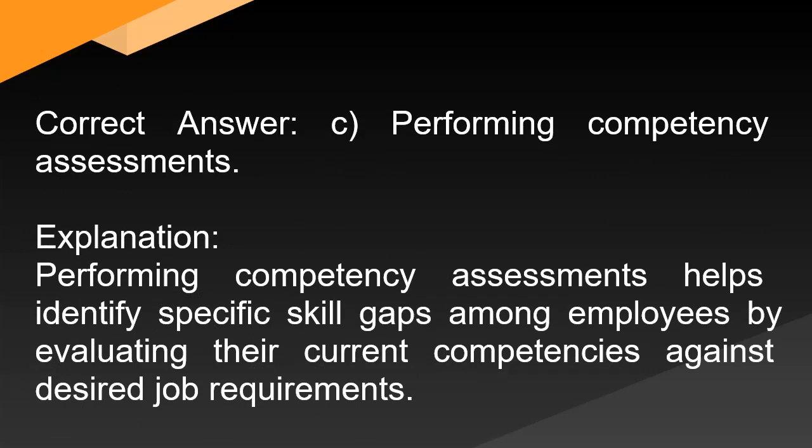Correct answer: C. Performing competency assessments. Explanation: Performing competency assessments helps identify specific skill gaps among employees by evaluating their current competencies against desired job requirements.